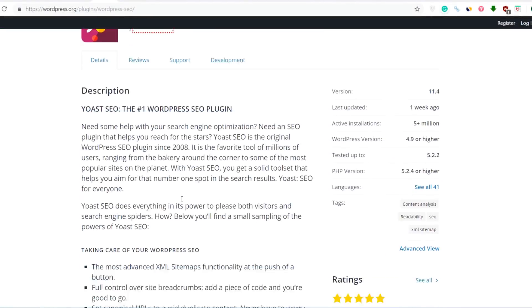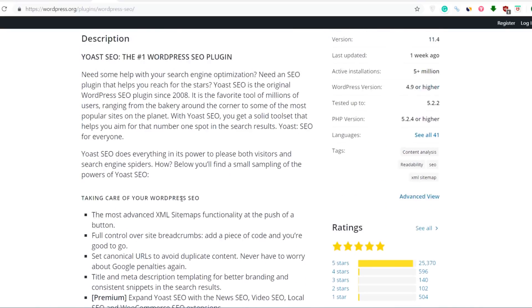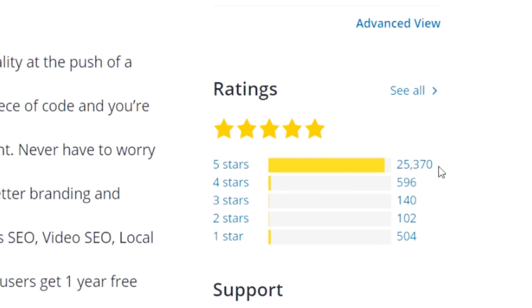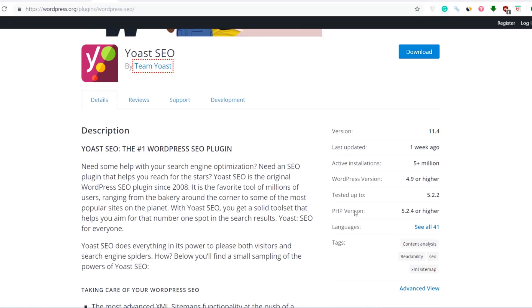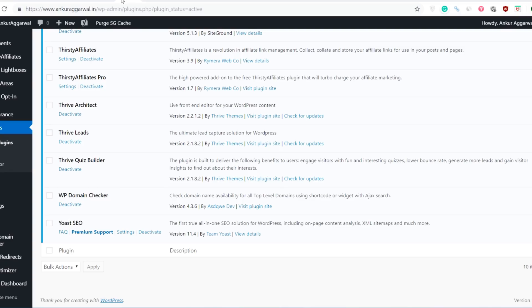The next plugin needs no introduction — it is one of the most popular SEO plugins out there. It's called Yoast SEO. You can see it has 25,000 plus five-star ratings. It is one of the most popular SEO plugins and I use it myself. The best feature is that it is free — you don't have to buy it, and the features are tremendous.